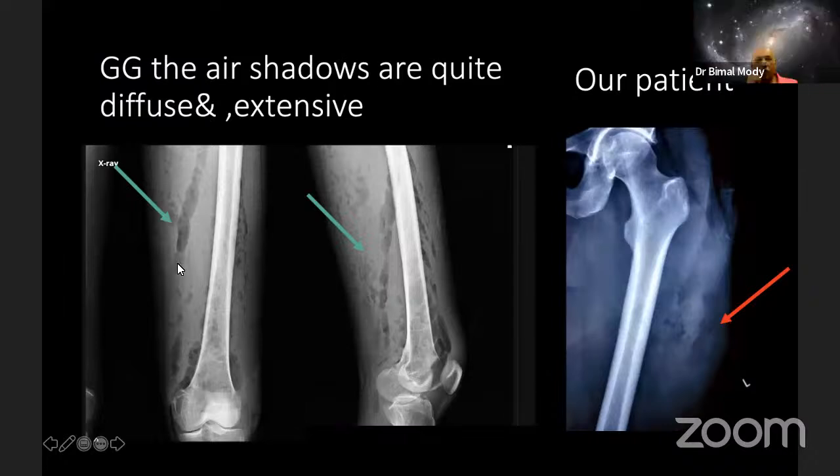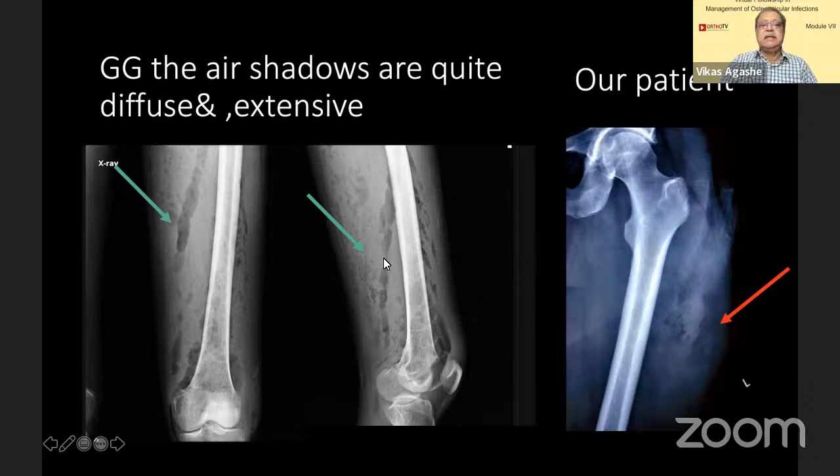I have put these two photographs — that's gas gangrene. Generally it is diffuse and extensive, while here it was a localized area. The X-ray also shows that there is a skin defect, so from there gas can easily enter.